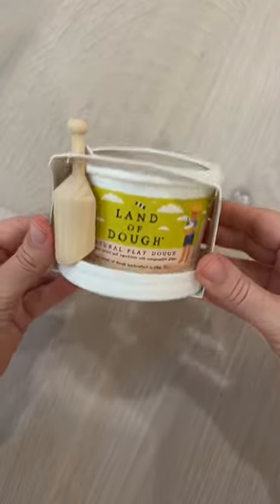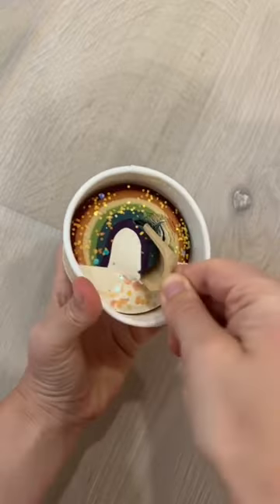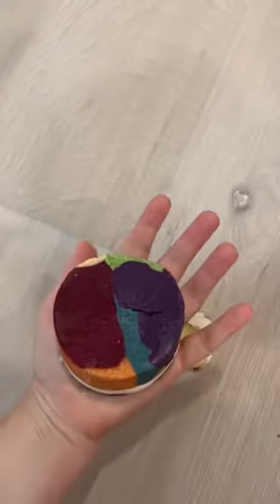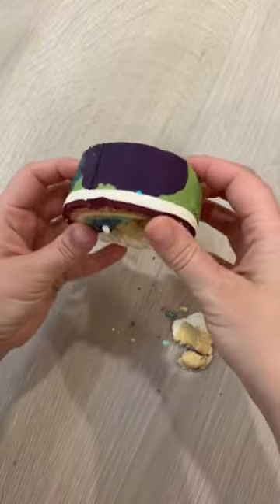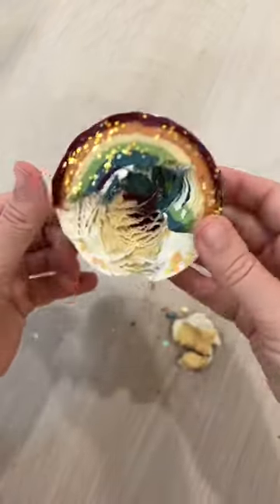Did you know that I sell play-doh too? Not only is it absolutely beautiful and not just the top, but the inside is so magical as well. But it is also made with all natural colors, all natural ingredients, and it even has compostable glitter.